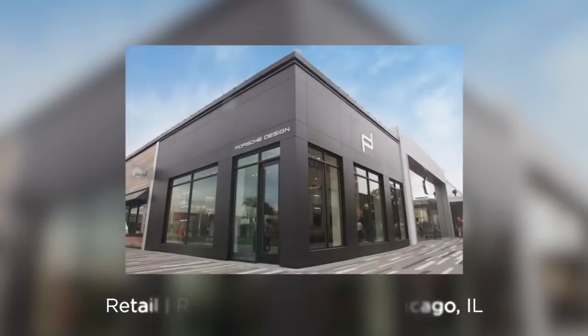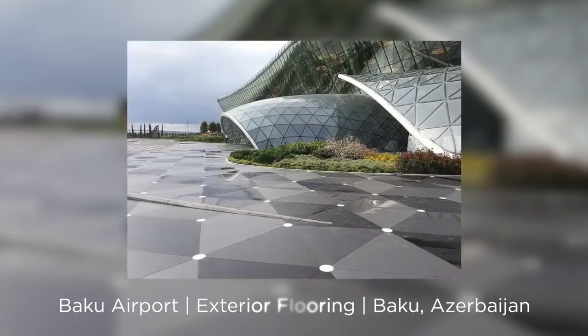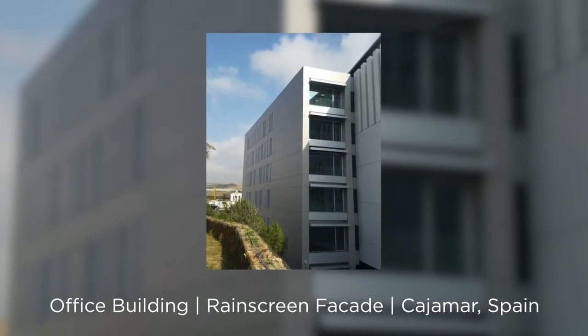In these photos, one can see just some examples of the use of Dekton Ultra Compact Surface Panels around the world. Each project with its own unique design and site conditions, but all with a similar need: a natural look with durability to match.